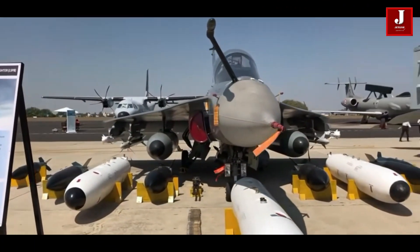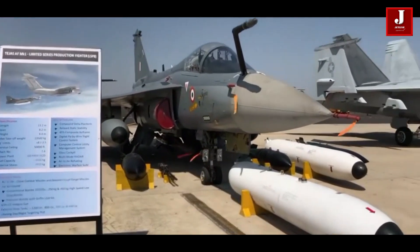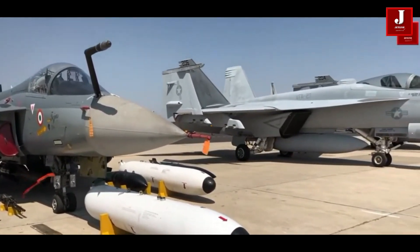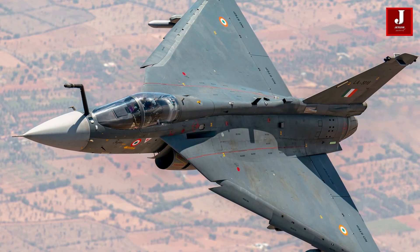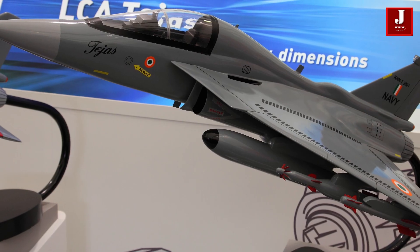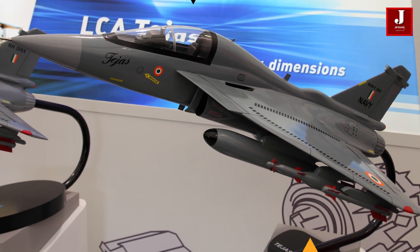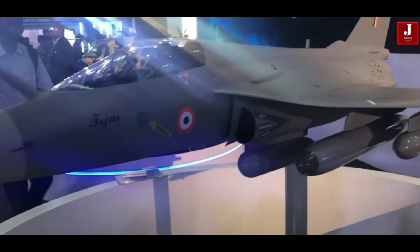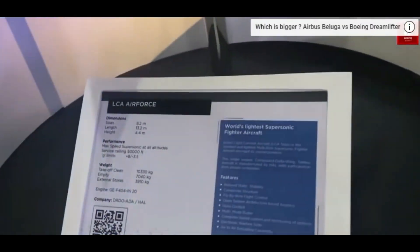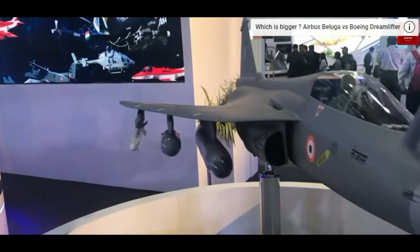Welcome back to Jetline Marvel for another thrilling aviation episode. In this video, we'll have a look at the two Tejas fighter jet variants, one of which India is now employing and the other of which is scheduled to launch next year, while engines are still being developed. Let's learn more about this fighter jet and what makes these two planes remarkable and one of a kind.